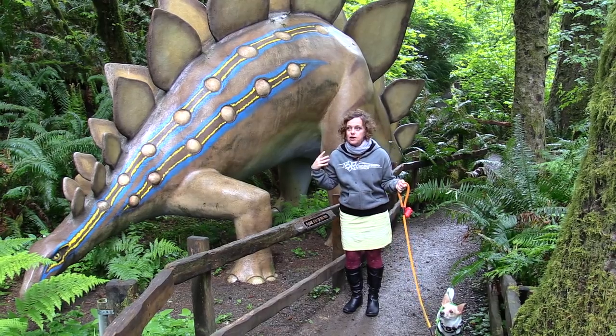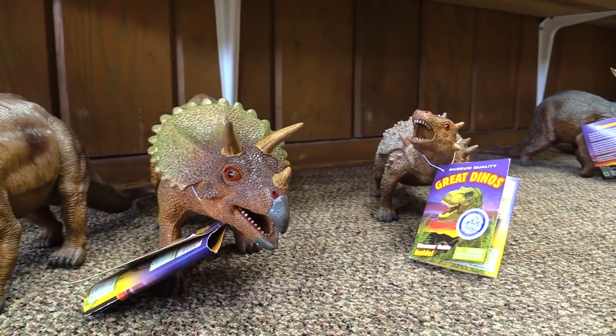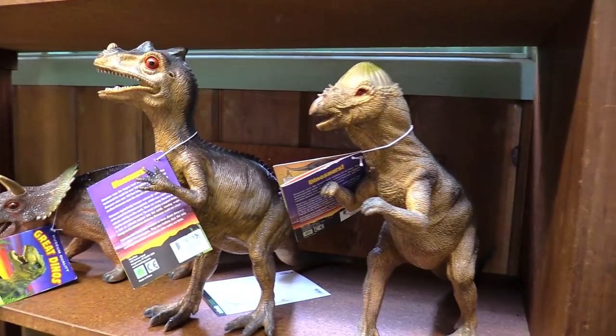Children love it here. They love the gift shop, which has a variety of small dinosaur items and many other items, so people always like to check it out.